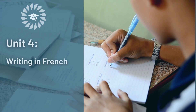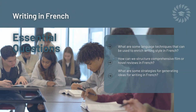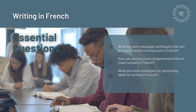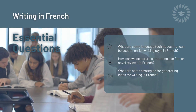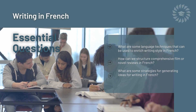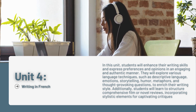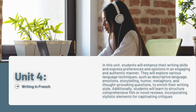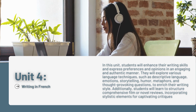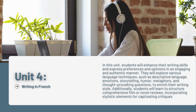Unit 4: Writing in French. Essential Questions: What are some language techniques that can be used to enrich writing style in French? How can we structure comprehensive film or novel reviews in French? What are some strategies for generating ideas for writing in French? In this unit, students will enhance their writing skills and express preferences and opinions in an engaging and authentic manner. They will explore various language techniques, such as descriptive language, emotions, storytelling, humor, metaphors, and thought-provoking questions, to enrich their writing style.